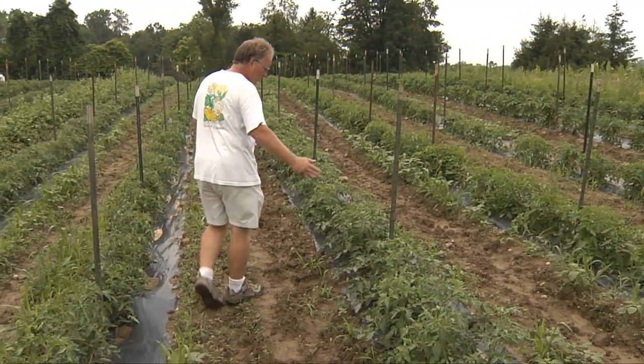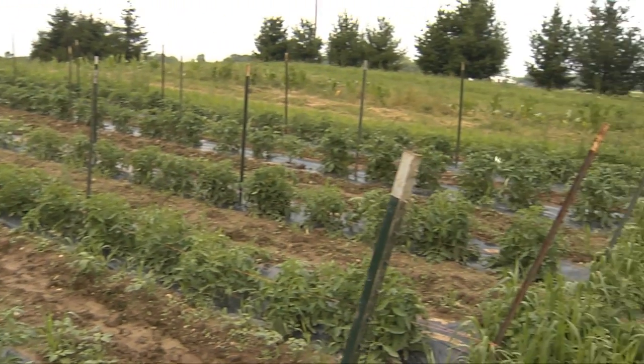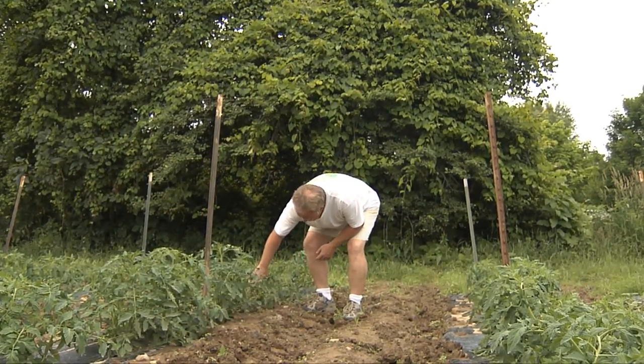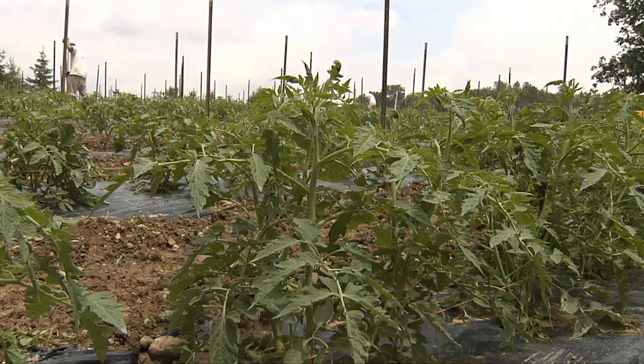Mike Laughlin of Northridge Organic Farm in Johnstown, Ohio said that late blight had a devastating effect on his crops last year. We got hit by late blight really early in the season last year, right at the very beginning. It had a real large impact on our operation because we specialize in the old heirloom tomatoes.